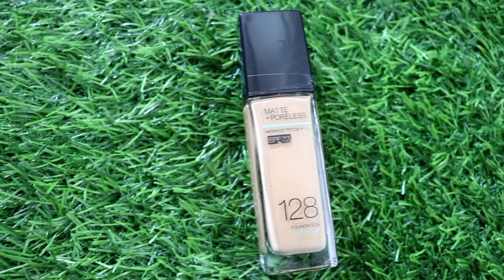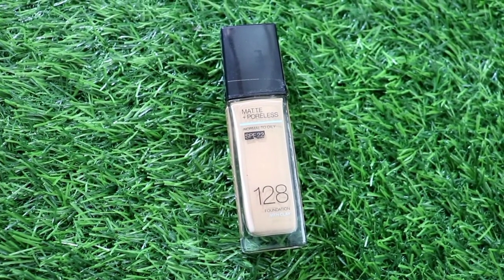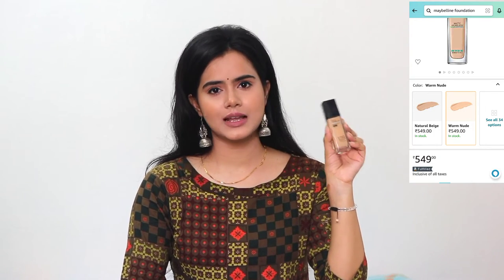In my last video I shared my March Monthly Empties and mentioned my Maybelline Pouch Foundation had finished. I had some shades but they were not right for my skin, so I ordered shade 128 Warm Nude. This shade is a little dark for my current skin tone, but in summer I have to face tanning so my skin tone will be darker — so it will be perfect for that time.